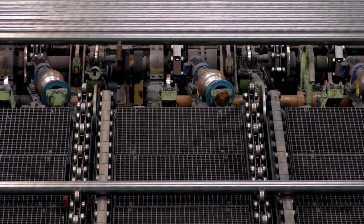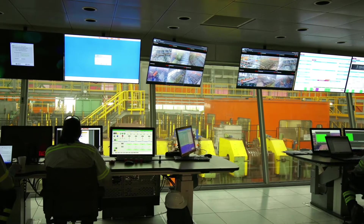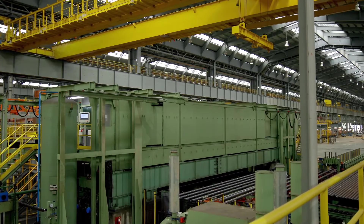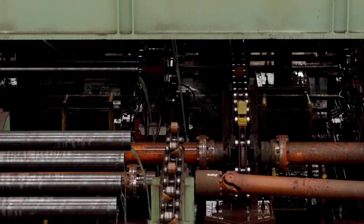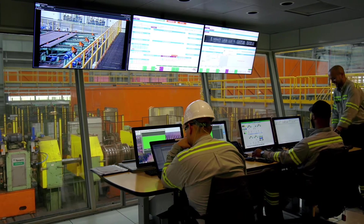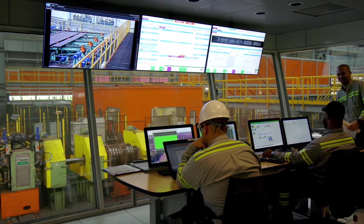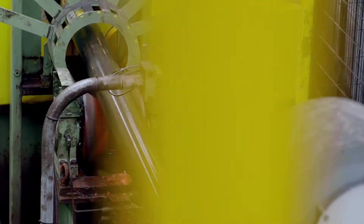Here, our automated line performs strict tests and verifications to ensure the steel pipe meets our level of quality and our customers' specific requirements. First, hydrostatic testing is performed to ensure it will meet specified pressure requirements, before being subject to electromagnetic inspection to detect defects internally and externally. Ultrasonic testing then uses high-frequency sound energy to conduct wall thickness measurement.